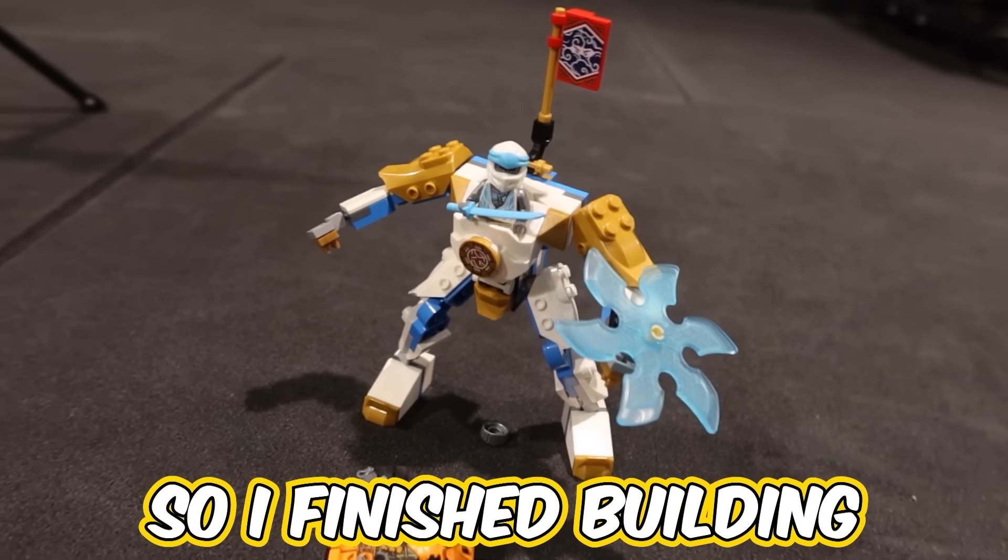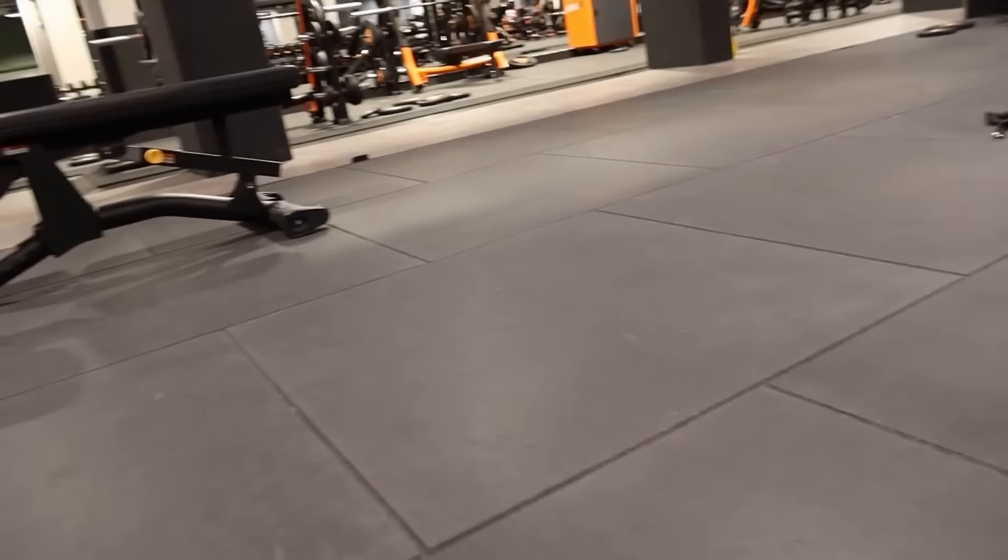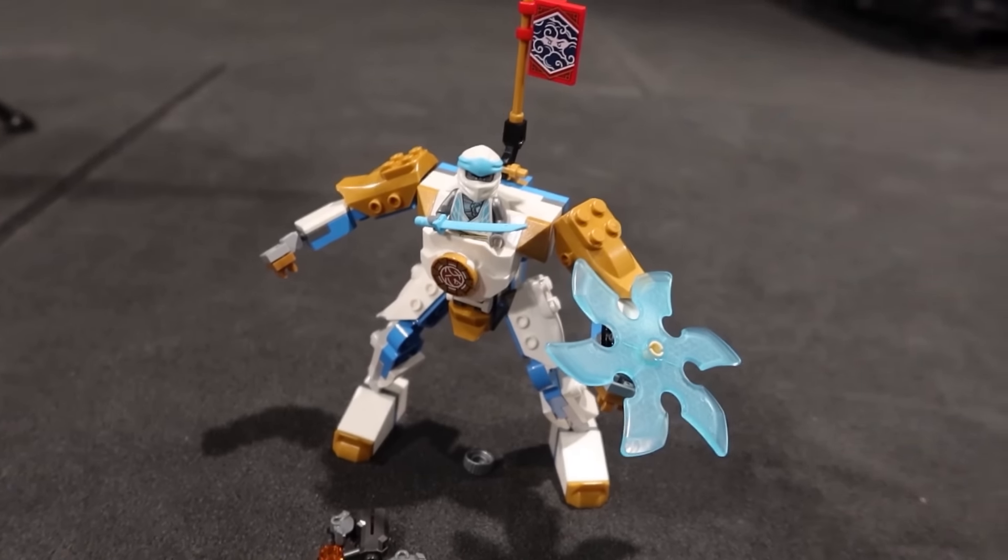Alright guys, so I finished building Zane's Power Up Mech Eva, and now I'm gonna hit my gym session because it's getting a little busier in the gym. We're just gonna go and call it a day.